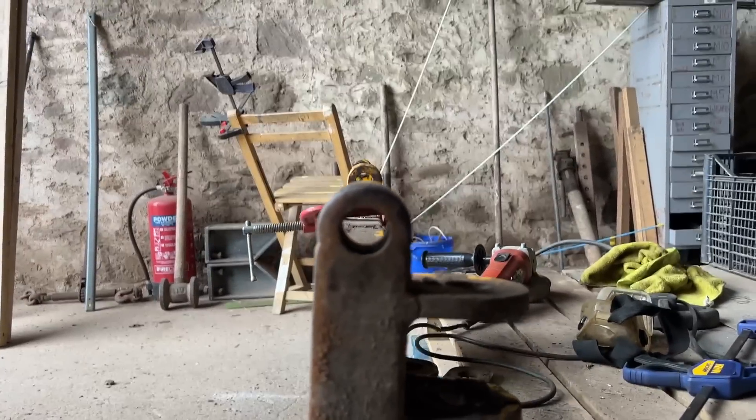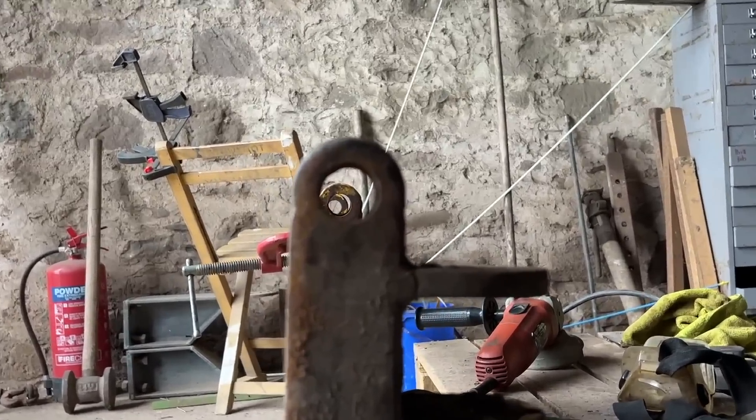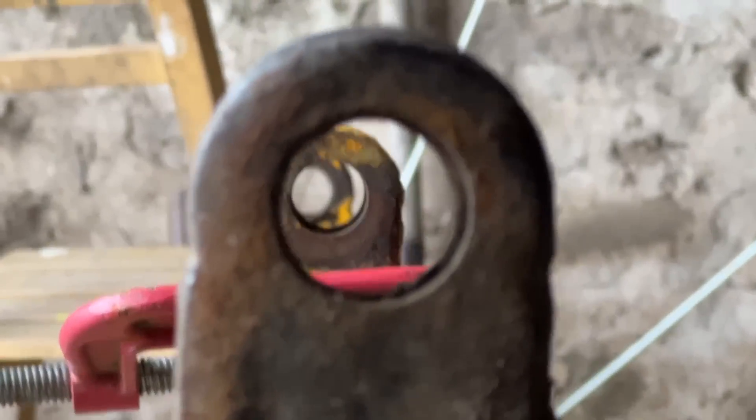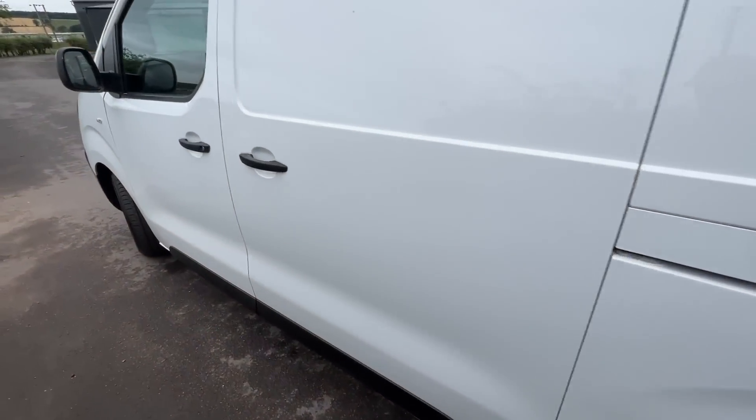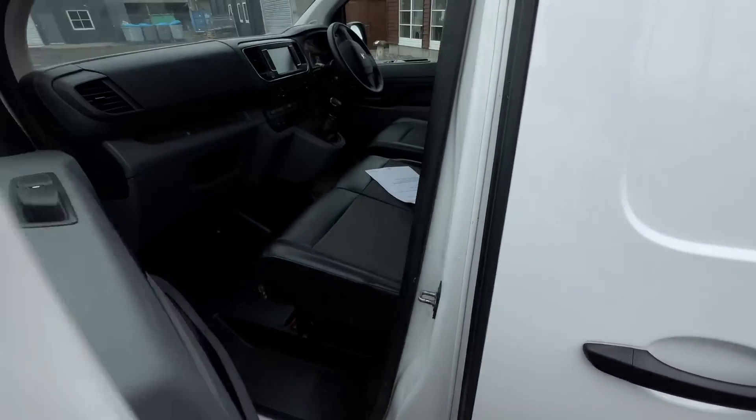We're getting there, just trying to line these holes up. The bracket just needs to go down to the left a touch.